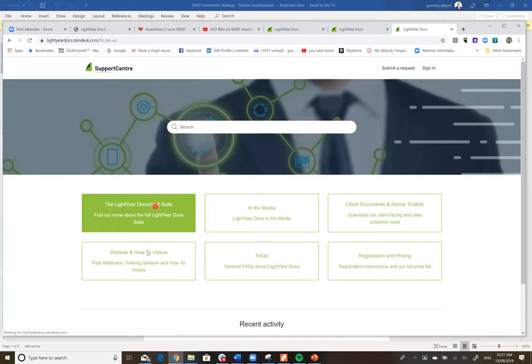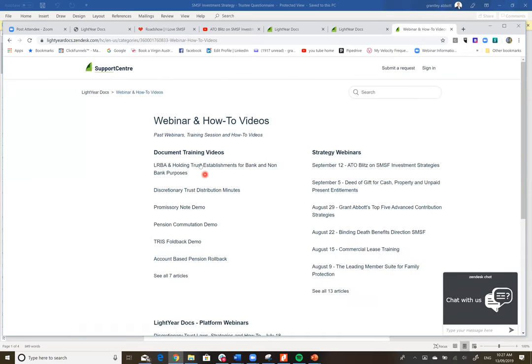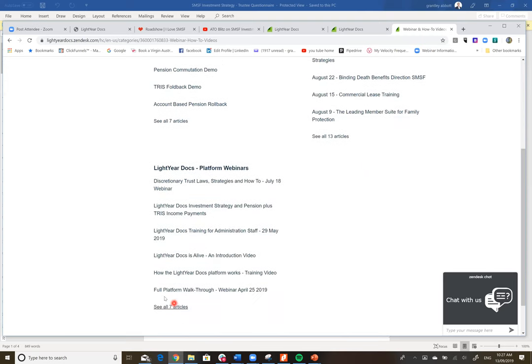We've also got document training videos — discretionary trust minutes, promissory notes, pension commutation, TRIS flowback, and more. There are strategy webinars: deed of gift for UPEs, investment strategy, top five contribution strategies, binding death benefit directions, commercial lease, leading member suite. And platform walkthrough webinars if you need them. I'll send you this recorded session anyway, so any questions before I start going into the documents?